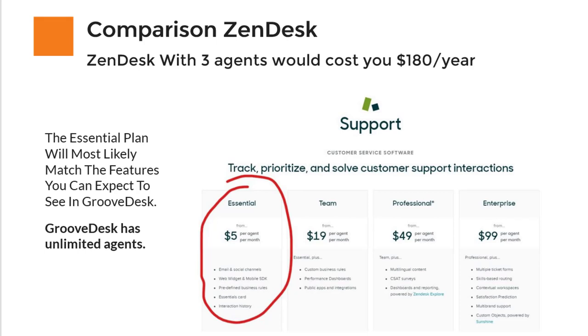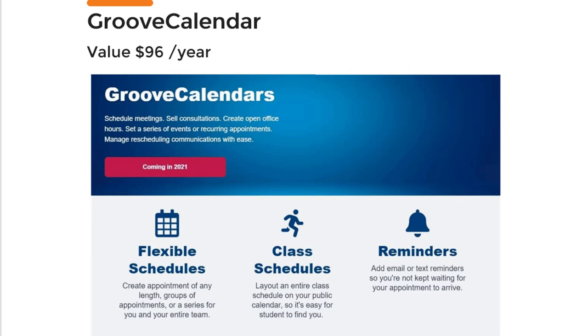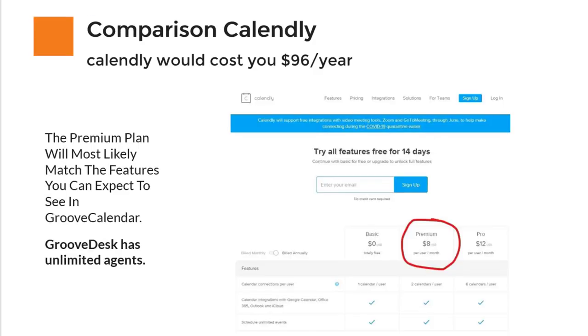All of this is included for free if you upgrade to the pro membership. The next thing you will get is GrooveCalendar. What I really like about this is that everything will be integrated — once people sign up with your calendar, you can automatically create follow-up sequences and send them videos, so you won't waste any time on integrations. The comparison is Calendly, which costs $8 per month on the premium plan, and this probably has most of the features you can expect in GrooveCalendar.